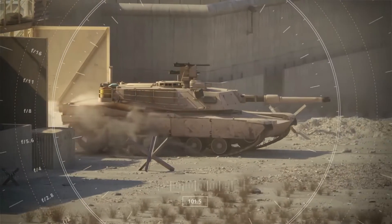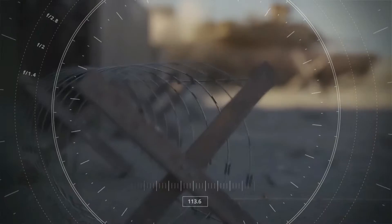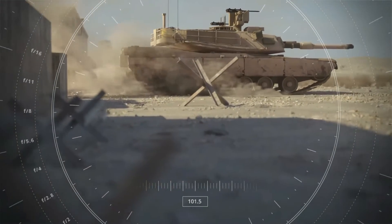Needless to say, the tank is quite popular, and this video will show you why the M1 Abrams is such a revered machine.